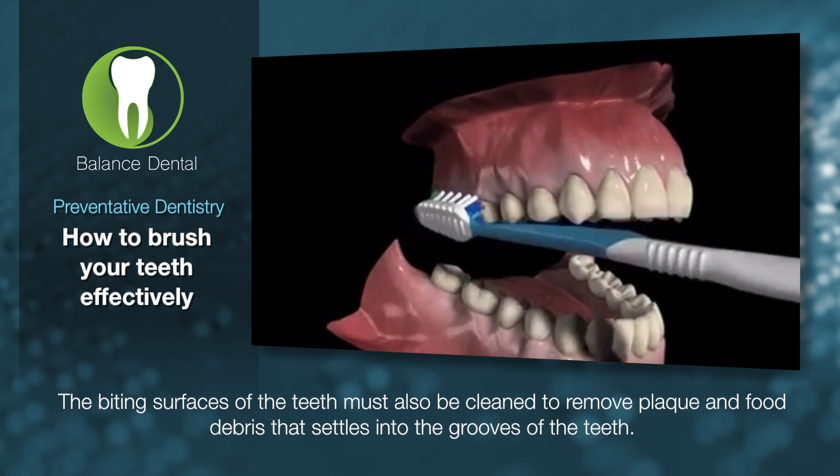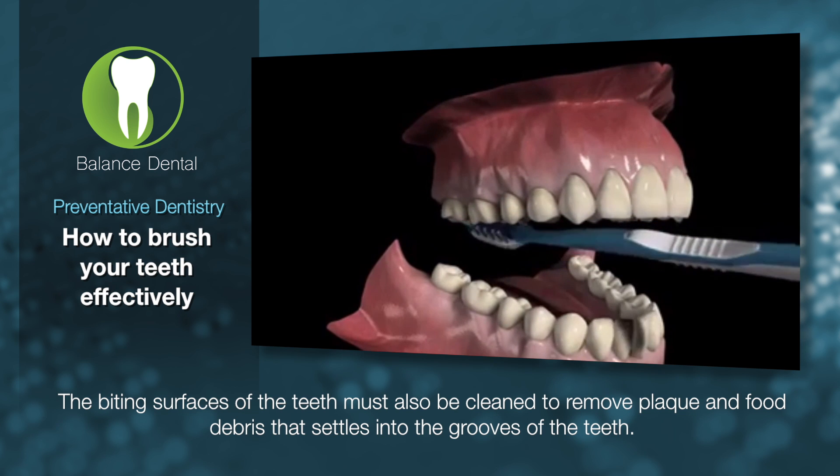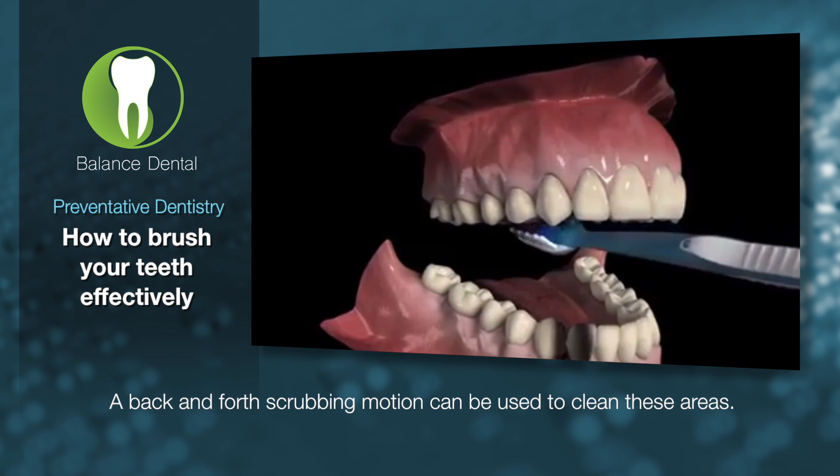The biting surfaces of the teeth must also be cleaned to remove plaque and food debris that settles into the grooves of the teeth. A back and forth scrubbing motion can be used to clean these areas.